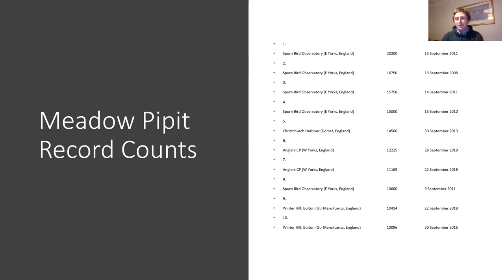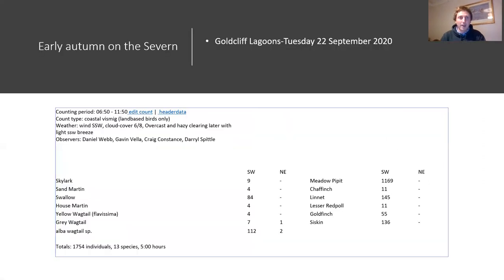Spurn Bird Observatory tends to take top pickings, with 20,000 meadow pipits in about three hours - this involves a lot of Icelandic birds going down the east coast. Meadow pipit migration tends to dry up by about 10 o'clock in the morning. On a broad front day like this you could be looking at hundreds of thousands of meadow pipits crossing the country - people travel to see wildebeest in Africa when we've got these fantastic creatures traveling much greater distances in much bigger numbers. A typical day at Goldcliffe on the Severn shows over a thousand meadow pipits, lots of swallows, and tidal and white wagtails.